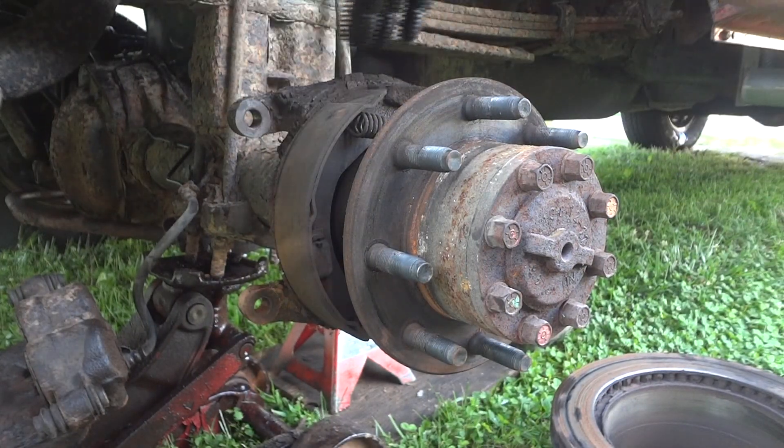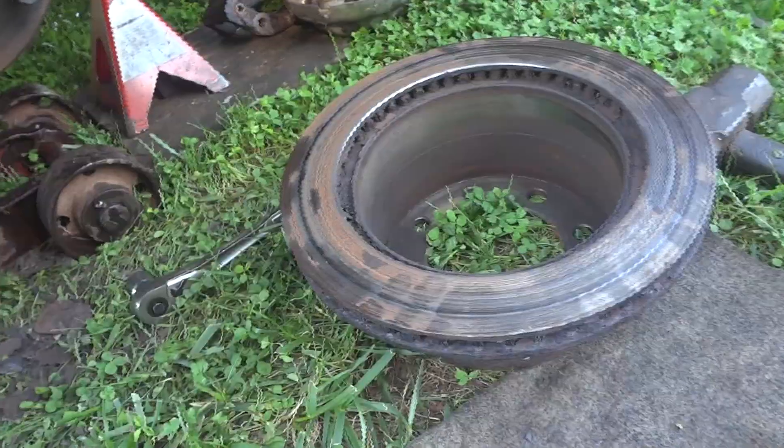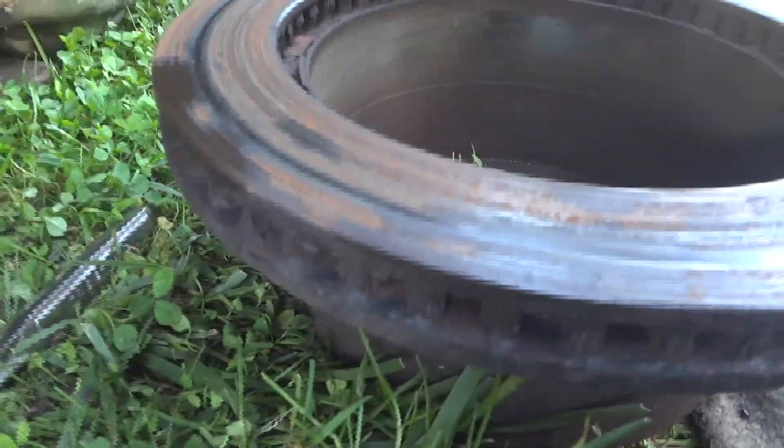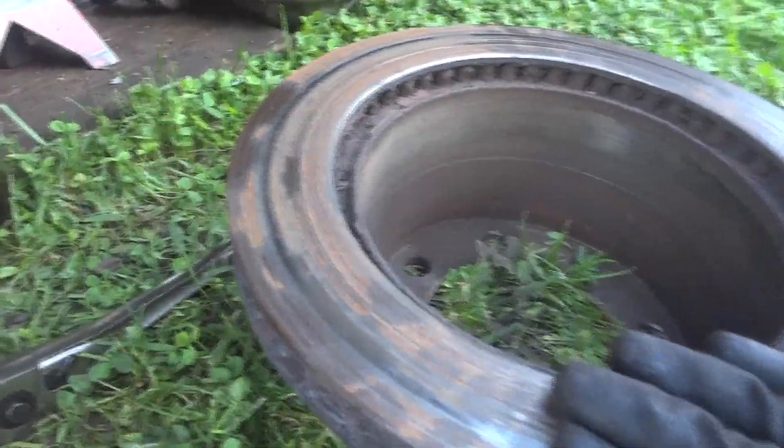I'll go ahead and pull this whole thing off here and see how bad the back is. This wasn't too bad to get off. There are the shoes - they're in good shape. Of course the backing plate here is pretty much shot. This rotor is pretty much down to the nitty-gritty - we'll probably have to replace that. You can't imagine what that thing's going to cost - it's going to be expensive. But this is the problem right here - this is why we had brake issues.